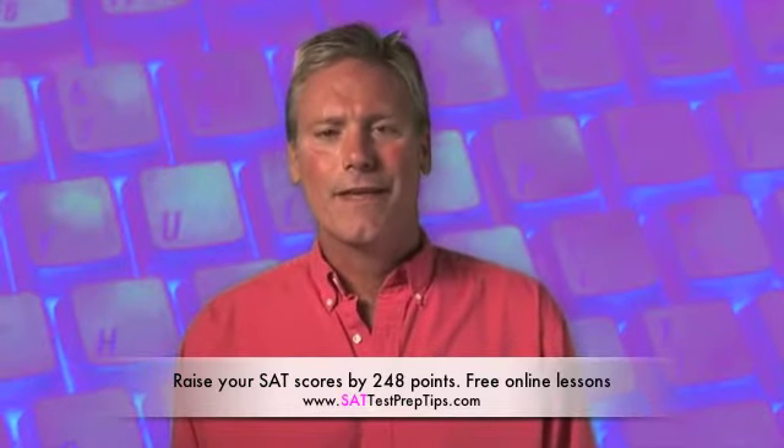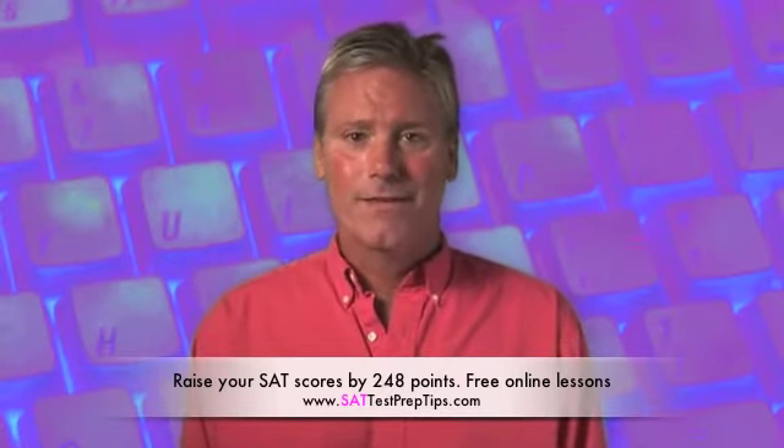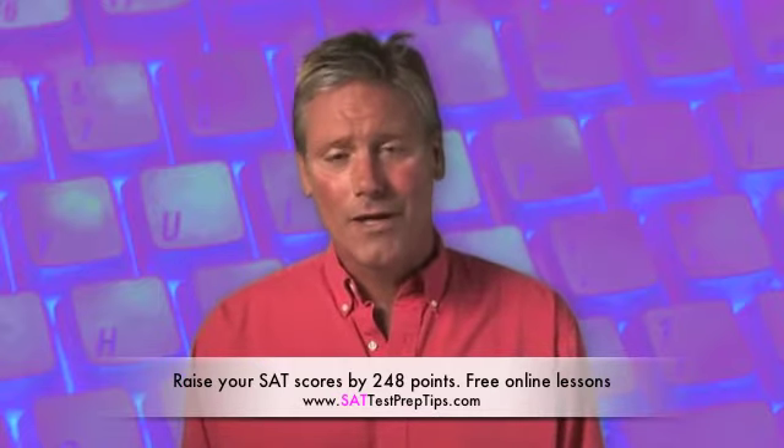For decades, when students went to take the SATs, they had to leave their calculators in their car or at home. But in the mid-80s to the early 90s, the SAT folks relented and they allowed the use of calculators on the test. One caveat is that they also said that we're not going to have a single question on the test that requires a calculator.